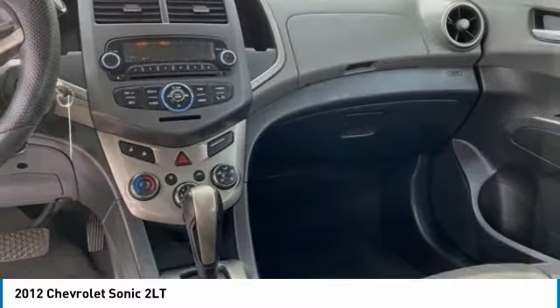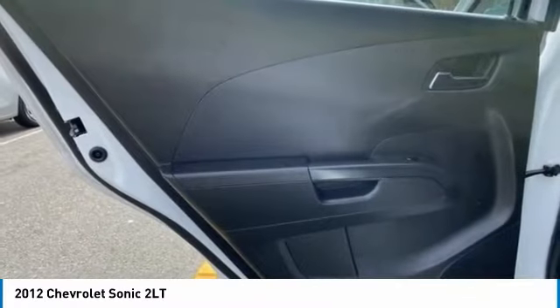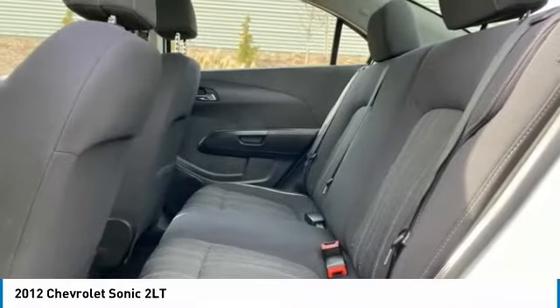Sirius satellite radio, security system, low tire pressure warning. Come take a test drive today.